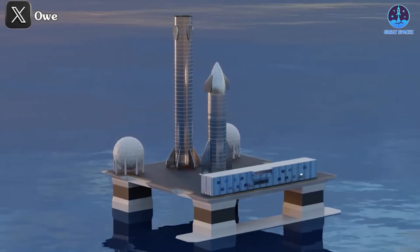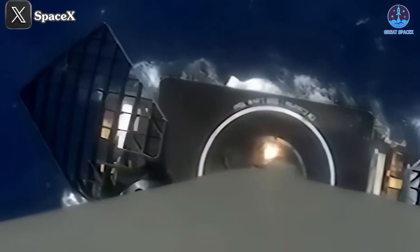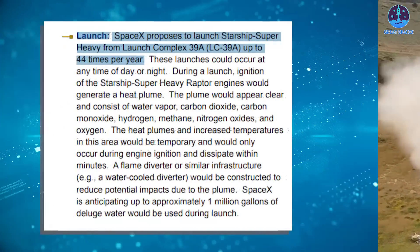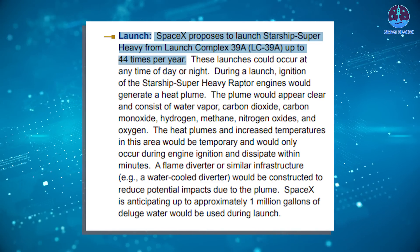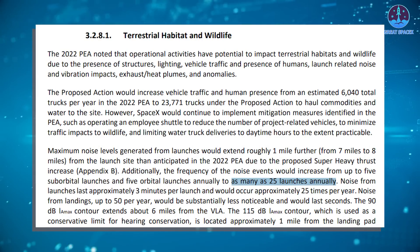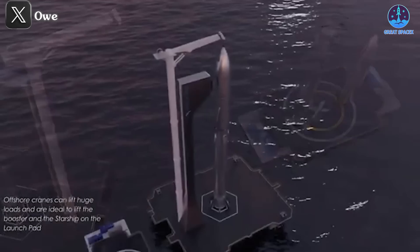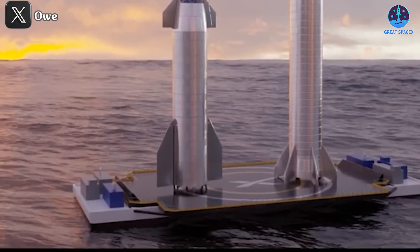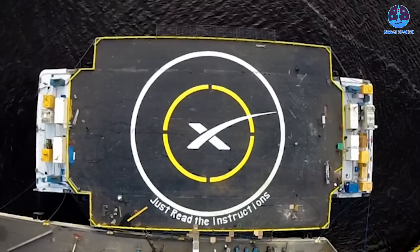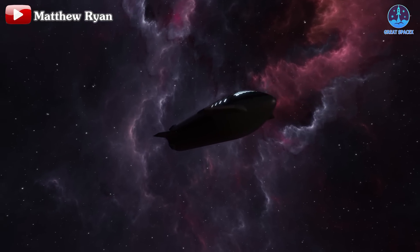SpaceX faces many challenges ahead. In addition to quickly recovering Starship and potentially adding landing legs, they will need a robust fleet of drone ships. Currently, with a few dozen Falcon 9 boosters, SpaceX requires three drone ships, and even that isn't always sufficient. In the future, SpaceX plans to have hundreds of Starship prototypes — the FAA has indicated up to 40 Starship flights per year from Florida, and up to 25 flights annually from Starbase. Ultimately, SpaceX's goal is thousands of flights per year to facilitate Mars colonization, requiring numerous drone ships worldwide, which is also crucial for the Earth-to-Earth plan.